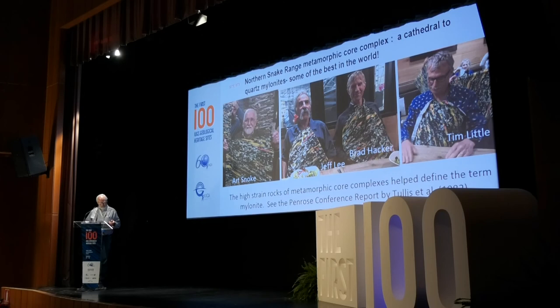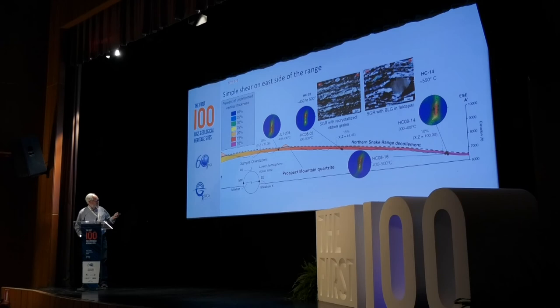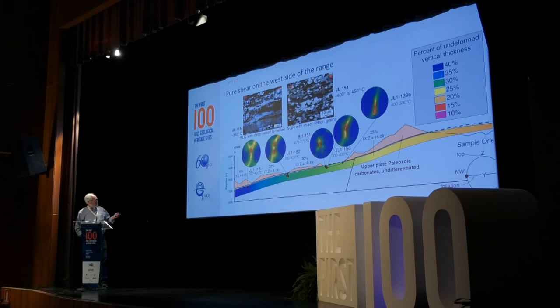Using modern methods, we apply electron backscattered diffraction (EBSD) to determine crystallographic preferred orientation. Going from west to east, a cross-symmetric girdle pattern in the west indicates dominantly pure shear. As fabric intensity increases eastward, an asymmetric single girdle indicates a transition toward simple shear. So both the style and intensity of deformation increase systematically across the range from west to east.